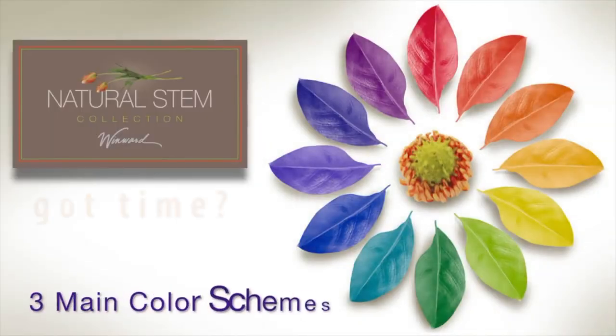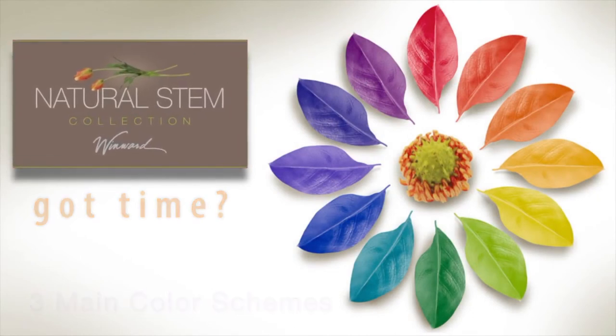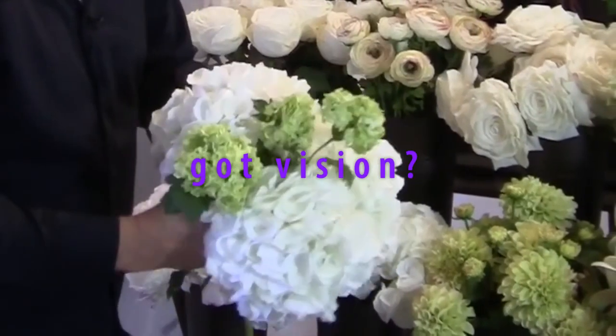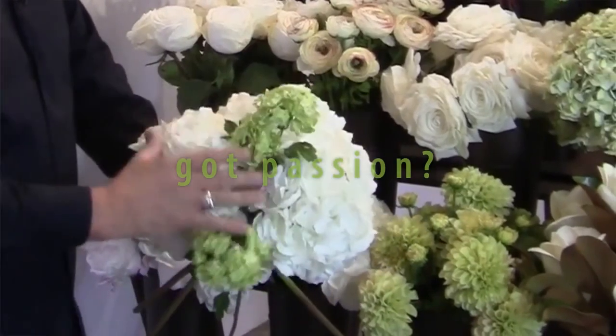As a floral designer, color is the most important element of design. To any color palette, we always add green. Green is a neutral, but especially in the white because otherwise it would be very flat in color.